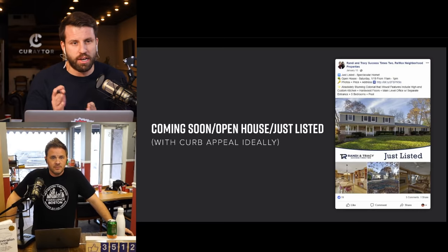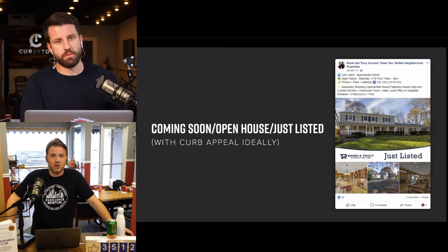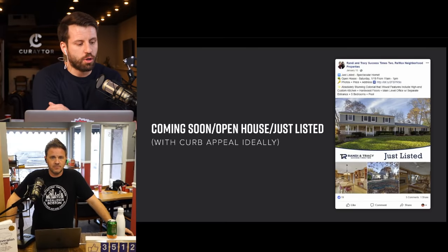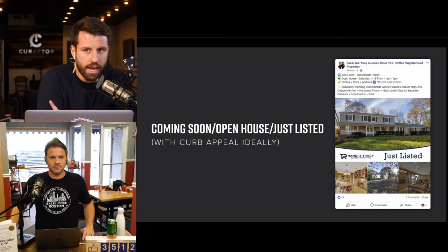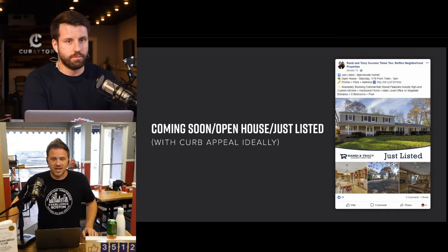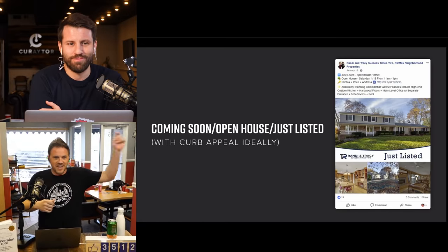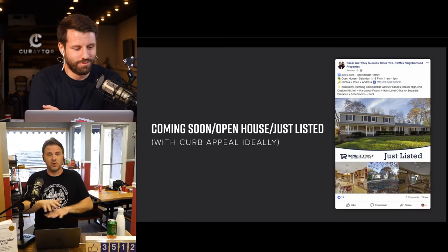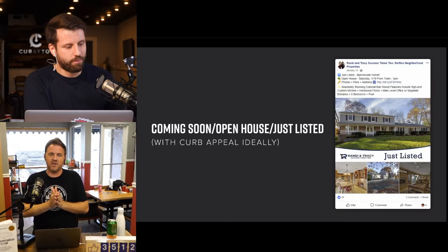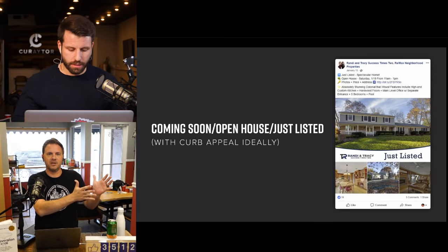The two things that matter most for creating the information gap are the specific location of the home and the price. A lot of agents are still giving those away in the ad itself — saying 'new listing in 90210 for $800,000, call me.' Buyers are picky: they won't click outside their preferred zip code or price range.